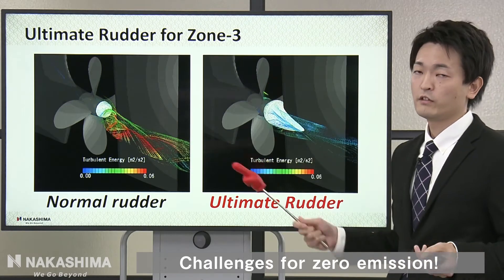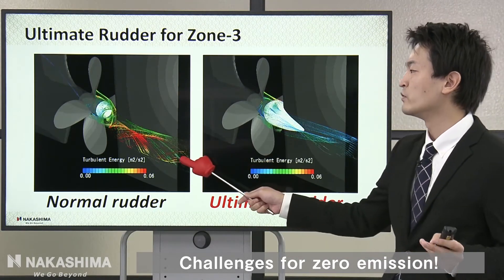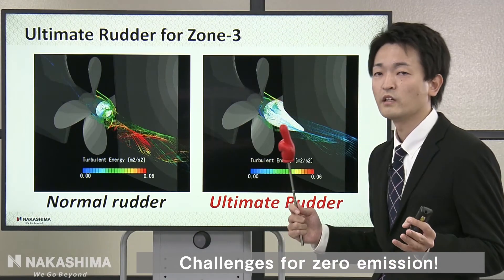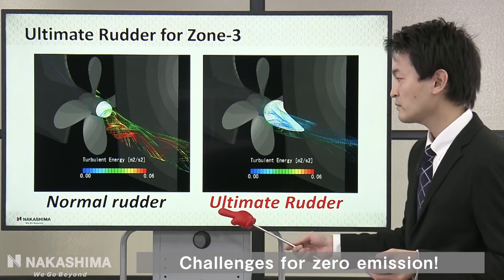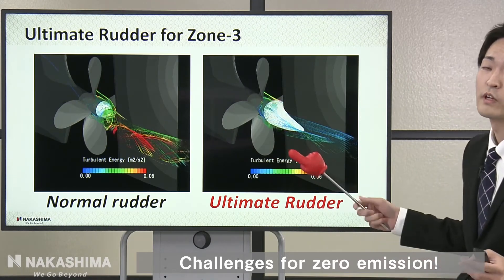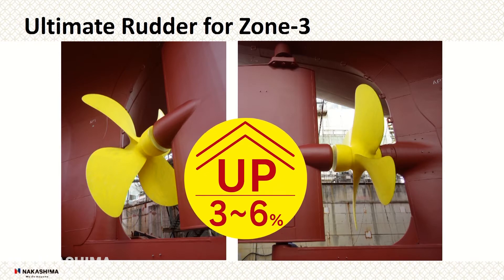In Zone 3, we developed the ultimate rudder bulb. These two videos compare the normal rudder and the ultimate rudder. The video shows turbulent energy strength — the red part indicates strong turbulent energy, which means strong energy loss. In the ultimate rudder video, you cannot see the red part, so the ultimate rudder bulb recovers the energy loss. It can improve efficiency by about 3% to 6%.